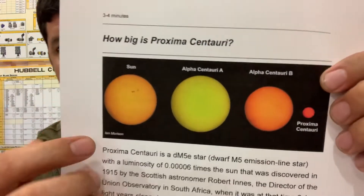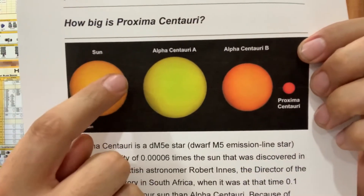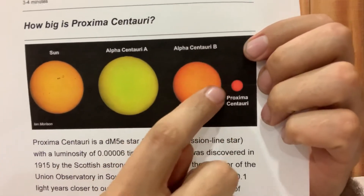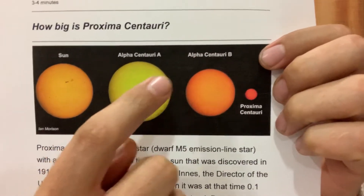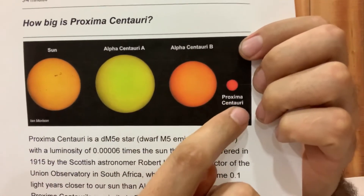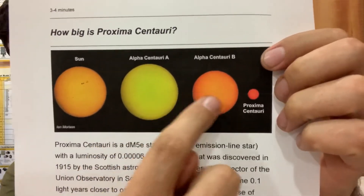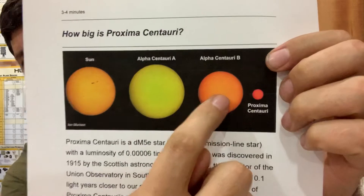Celeste wanted me to discuss binary stars — how do they form, where a star orbits another star. When referencing stars, we're talking about the young ones that are really big and hot. So you'd have the sun right here, and here's Alpha Centauri A and Alpha Centauri B — or Alpha and Bravo — and you have Proxima Centauri. These two are orbiting each other; these are binary stars right here.